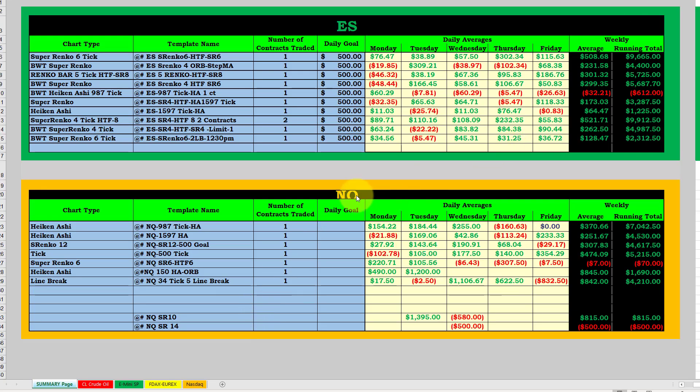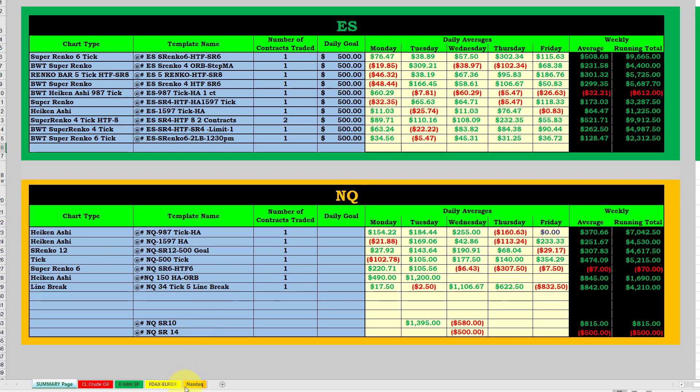First I want to bring over the summary of the ES and the Nasdaq. You can see that here — this is about three to three-and-a-half months. I'm just not going to track this anymore. I think this experiment worked out pretty good; it showed that you could trade the auto trader 100% automated just using our templates, or improving our templates on your own. Most of these are trading one contract unless otherwise noted. The top performer is the SupaRenko 6 with the six-tick higher time frame, which did approximately $9,600 — that's nearly $3,000 a month on a single contract. Excellent performance.